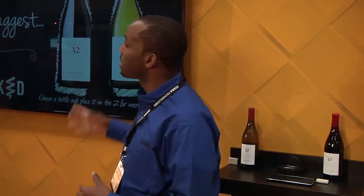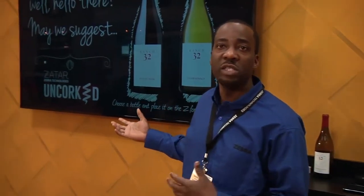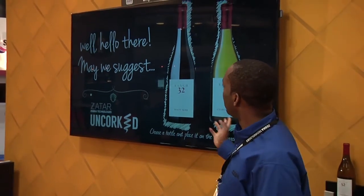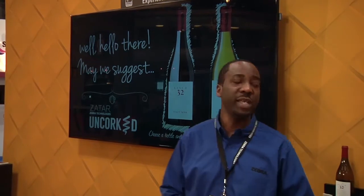So the 60-year-old male walks into the store and the beacon immediately detects that that customer has walked in. It changes the content on the screen digitally because it's now aware that there's a new customer in place. It offers the customer two wine specials available today and asks him to place one on the RFID reader to get more information.